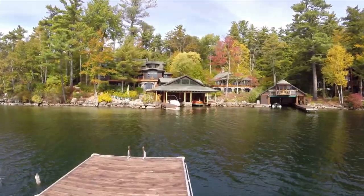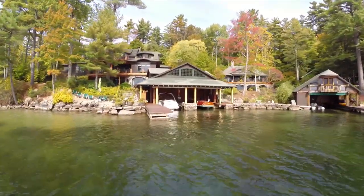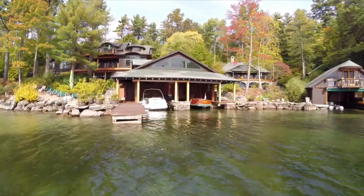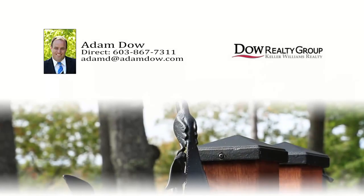Tranquility, perfect sunrises and sunsets — everything that makes life worth living, right here. That's why your neighbors here already love calling it home. And soon, you will too.